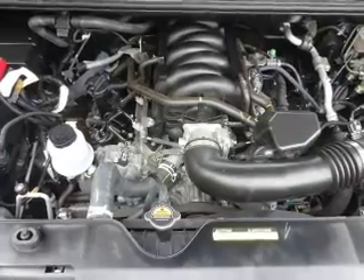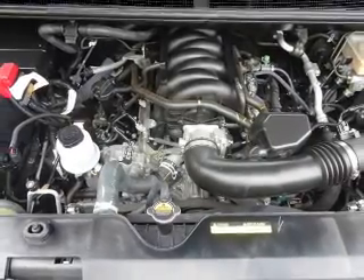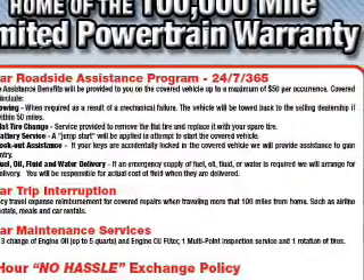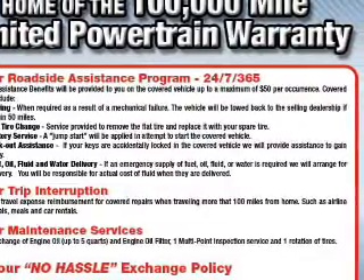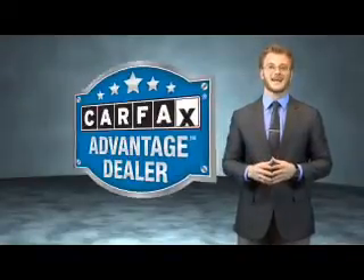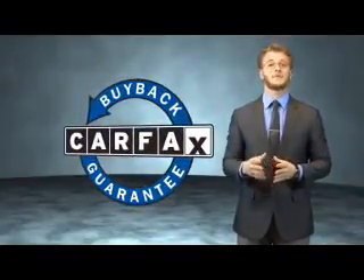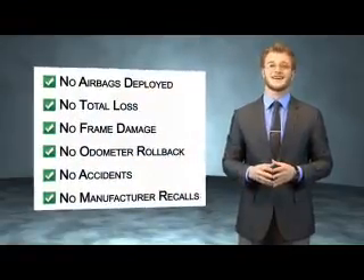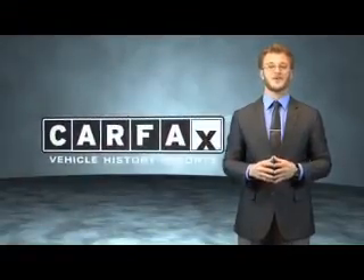Rest easy knowing this vehicle comes with a Carfax Vehicle History Report from Carfax, the most trusted provider of vehicle history information. Let us put you in the driver's seat today. Call or click to contact us. This vehicle qualifies for the Carfax buyback guarantee. Be sure to find a complimentary copy of the Carfax Vehicle History Report online or contact the dealership — just say, show me the Carfax.